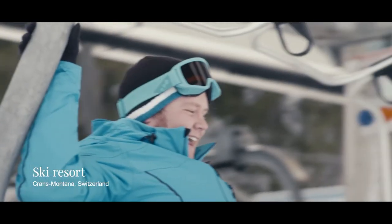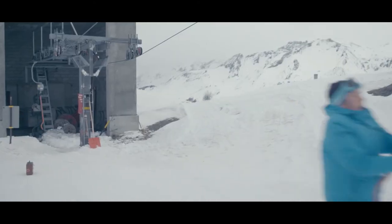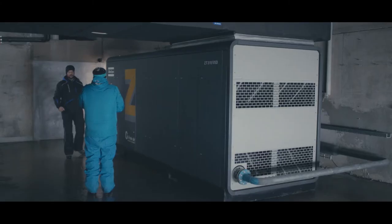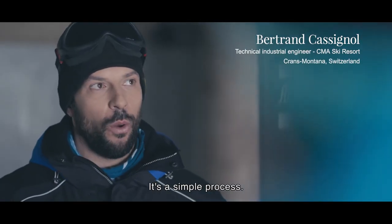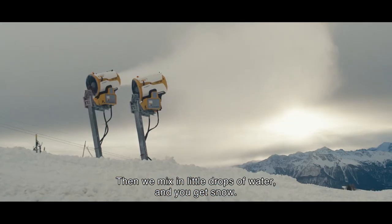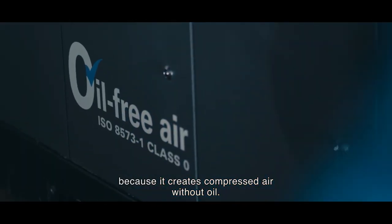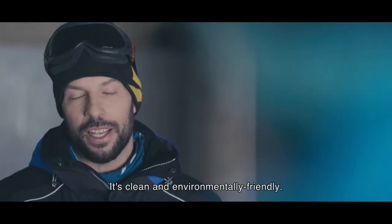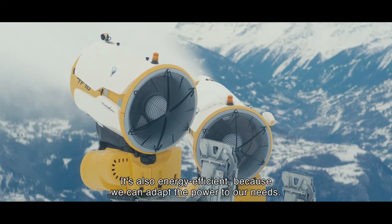En route for Switzerland and the snow-covered slopes of Crans-Montana. The process is simple: compressed air is mixed with a little water, creating micro-crystals of ice in the atmosphere, which are then mixed with fine water droplets — that creates snow. Our compressor is perfect for us because it creates oil-free compressed air, pure and environmentally friendly. We can constantly adapt its power according to our needs.